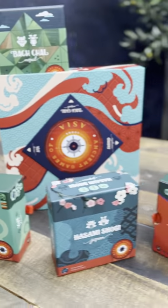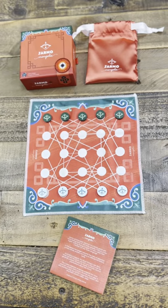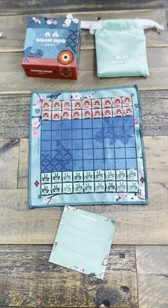Tiny boxes inside a big box, like little baby games. We've got Jarmo from Mongolia, an archer battle game, and Hasami Shogi from Japan, a super dynamic samurai chess.